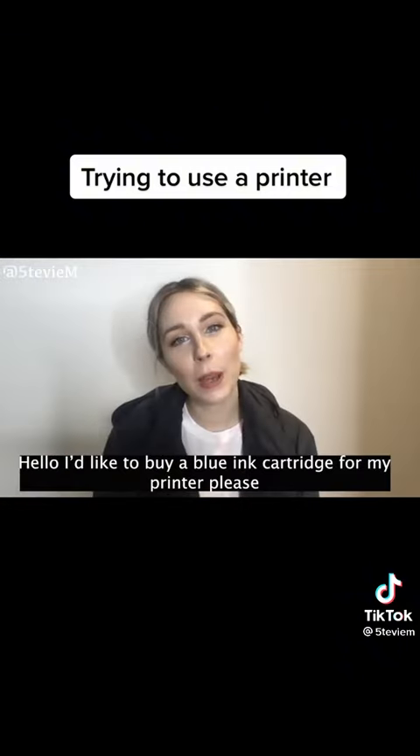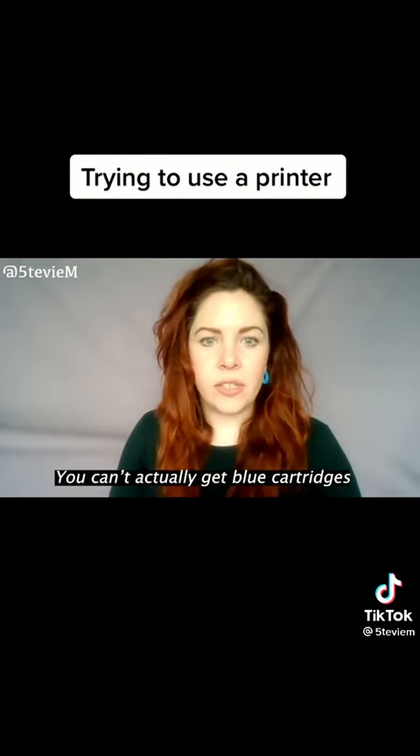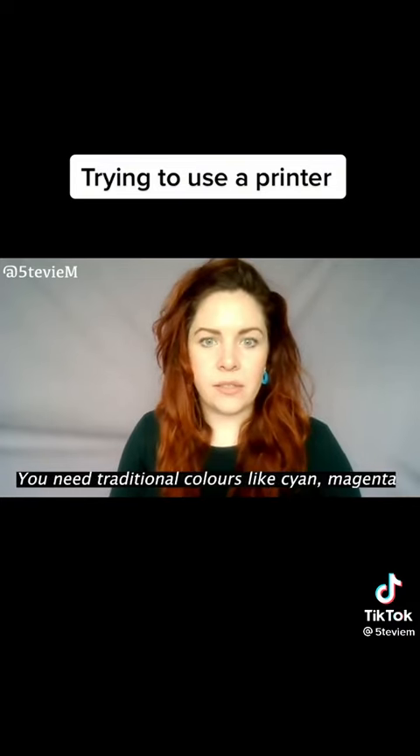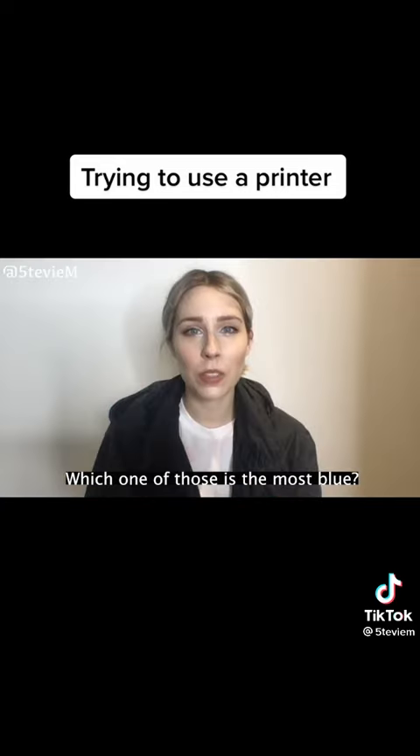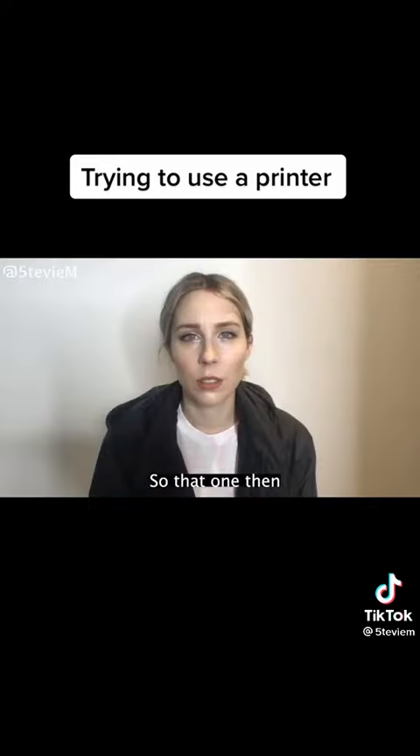Mango? Hello, I'd like to buy a blue ink cartridge for my printer, please. You can't actually get blue cartridges. Oh. You need traditional colours like cyan, magenta, egg yolk and flaub. Which one of those is the most blue? Cyan is blue. So that one then.